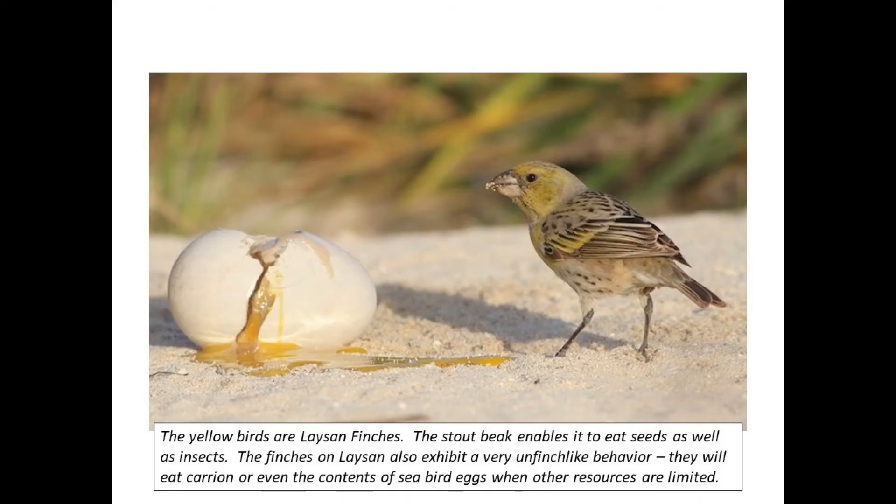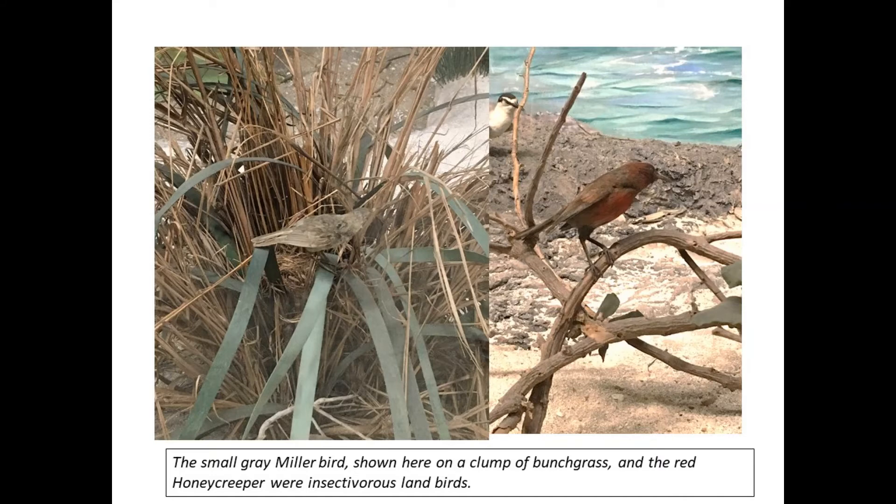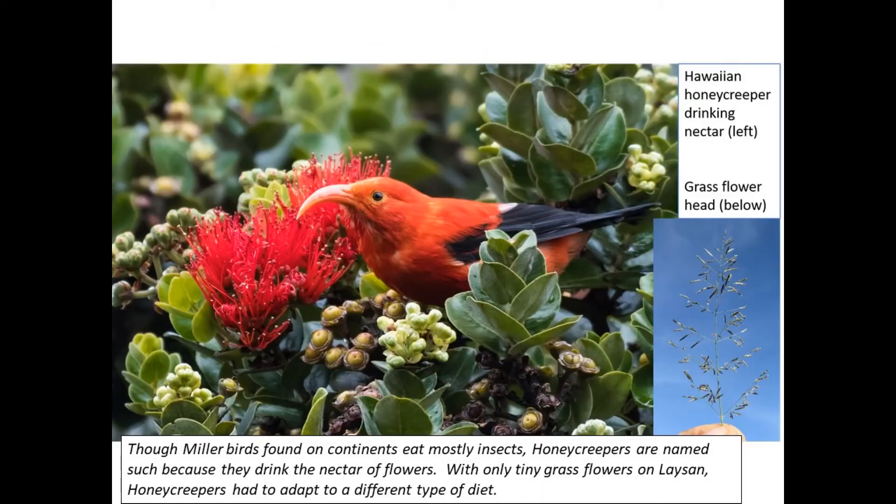The yellow birds are Laysan finches. Their stout beaks enable them to eat seeds as well as insects. The finches on Laysan also exhibit a very unfinch-like behavior — they will eat carrion or even the contents of seabird eggs if other food resources are limited. The small gray miller bird, shown here on a clump of bunchgrass, and the red honeycreeper are insectivorous land birds. Though miller birds found on continents eat mostly insects, honeycreepers are named such because they drink the nectar of flowers. With only tiny grass flowers on Laysan, honeycreepers had to adapt to a different type of diet on this island.